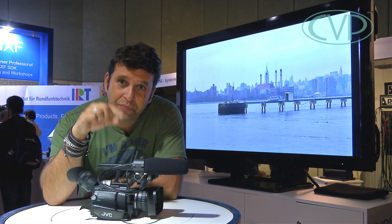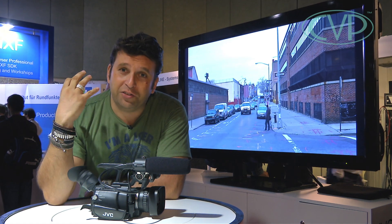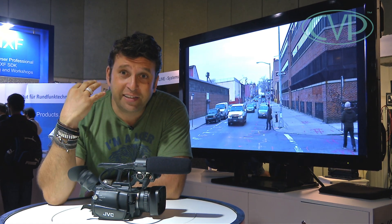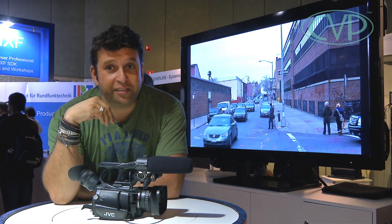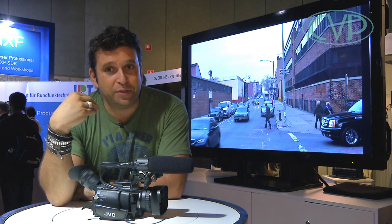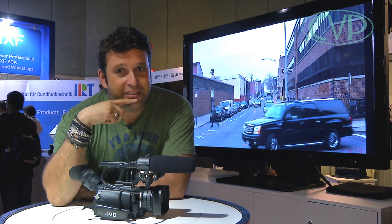It has four slots and records each quadrant on each of those cards, then a piece of software joins it all together. It is a working camcorder — the footage behind me is actually shot on it. It is a technology demonstration, but don't be surprised if it comes to market next year at a very affordable price.